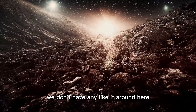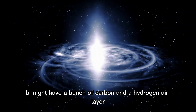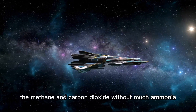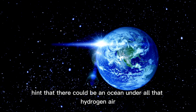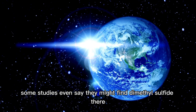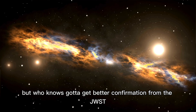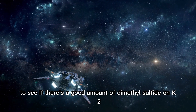Scientists are super interested because K2-18b might have a bunch of carbon and a hydrogen atmosphere. Some experts think these planets are good spots to look for life. The methane and carbon dioxide, without much ammonia, hint that there could be an ocean under all that hydrogen air. Some studies even suggest they might find dimethyl sulfide there — that's something life on Earth makes, mostly from phytoplankton — but better confirmation from the JWST is needed to see if there's a significant amount of dimethyl sulfide on K2-18b.